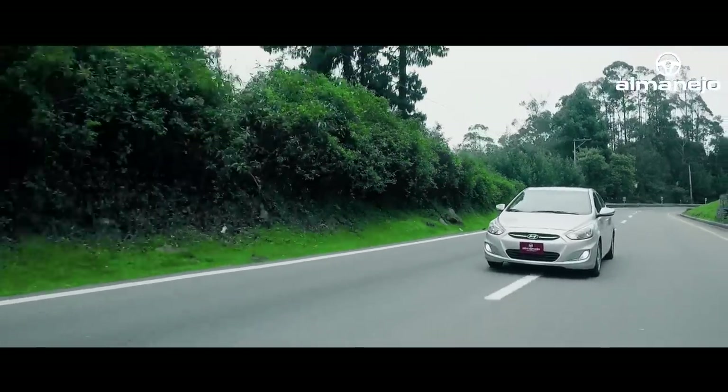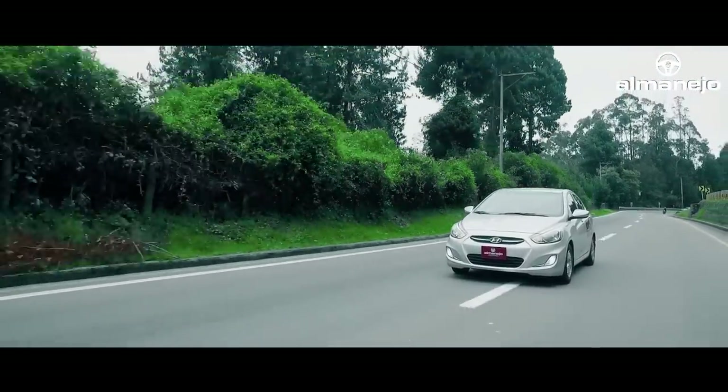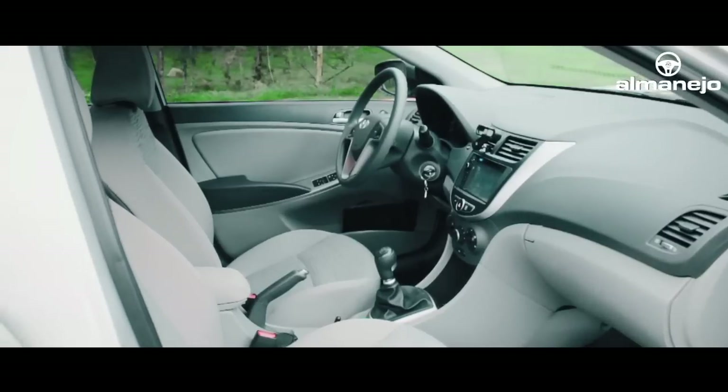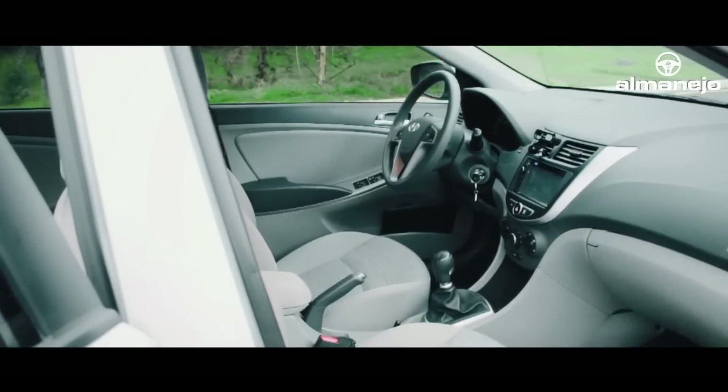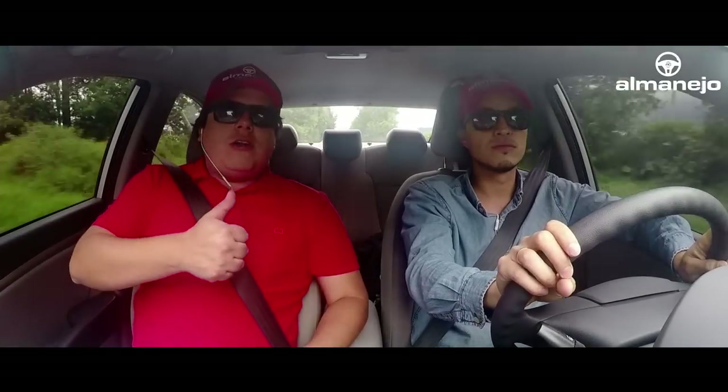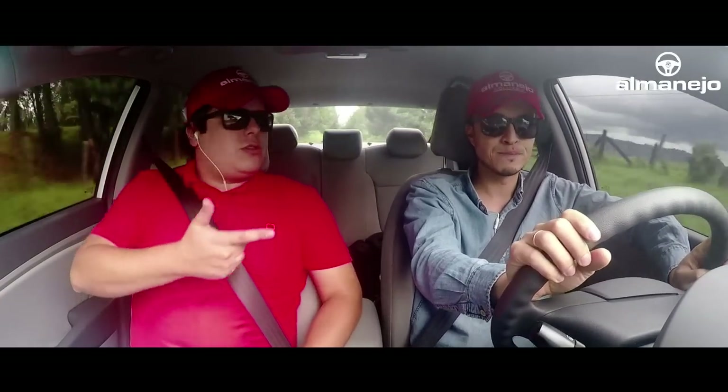Hablando un poco del tamaño del carro, si usted tiene una familia grande, sí importa. El carro es muy grande. Yo creo que todos esos carros coreanos, los Hyundai y los Kia en general, son vehículos que logran un peso muy bajo. Las máquinas son muy eficientes, los motores son muy eficientes.